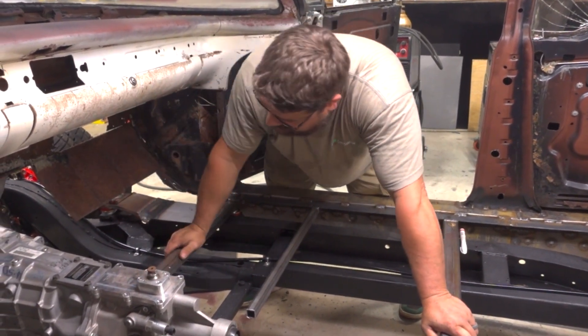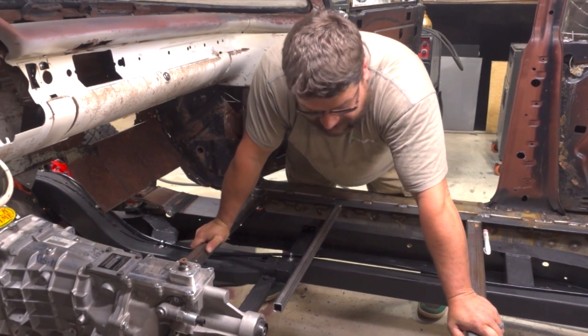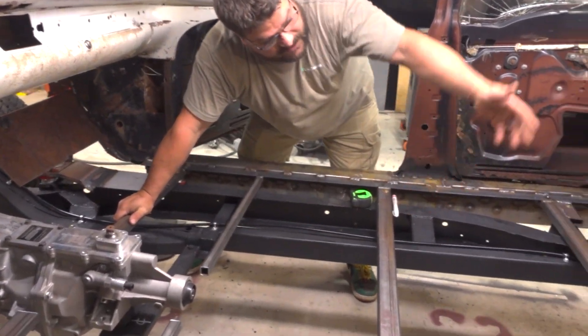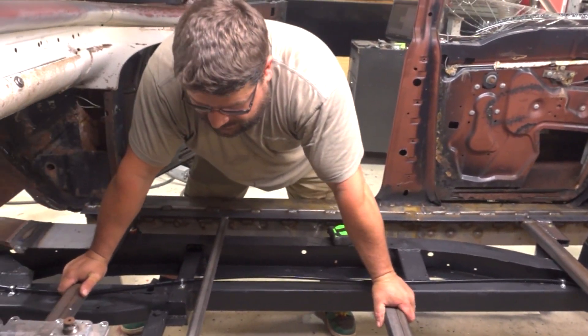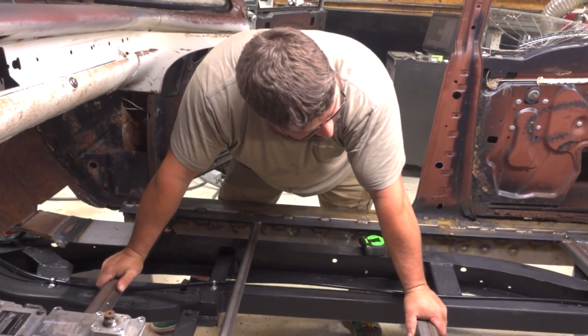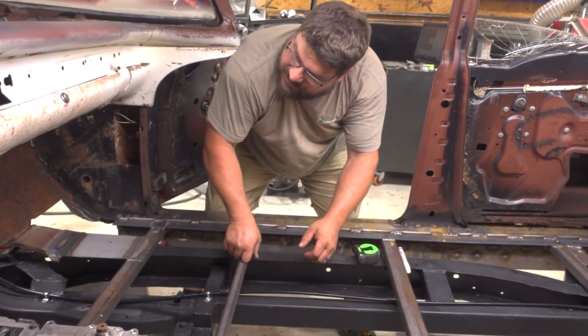Motor and transmission are in. We can see what the drive shaft's going to be. We can air the suspension up and kind of get an idea of where that's all going to be. Awesome sauce. So excited. It's coming together.